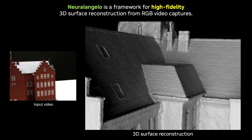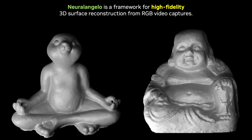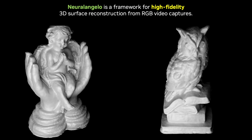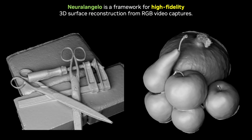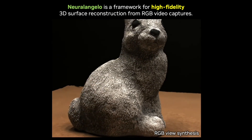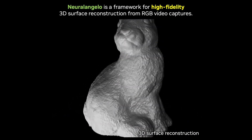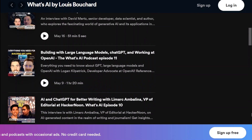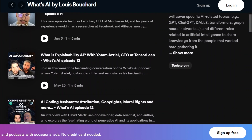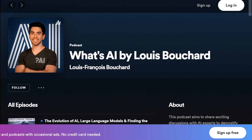I definitely invite you to read the paper for more details, and subscribe to the channel if you enjoyed it and would like to stay up to date with new AI research. I also invite you to check out my podcast on Spotify or Apple Podcasts called What's AI by Louis Bouchard for more long-form discussions with experts in the field. I have a super cool episode coming up shortly with an impressive DeepMind researcher behind the Google Maps time and trajectory prediction algorithm. Thank you for watching, and I'll see you next time with another amazing paper.